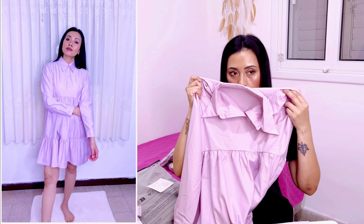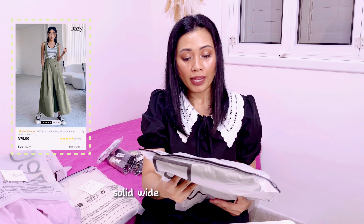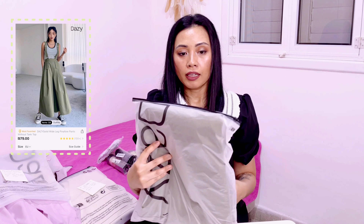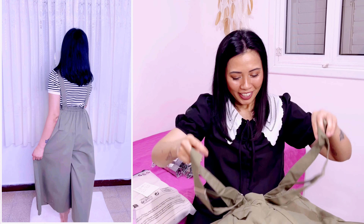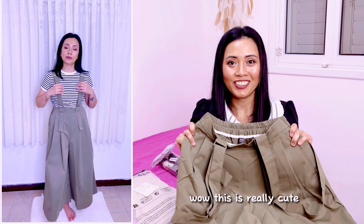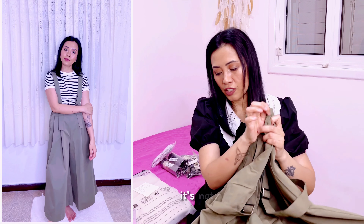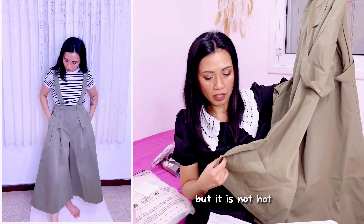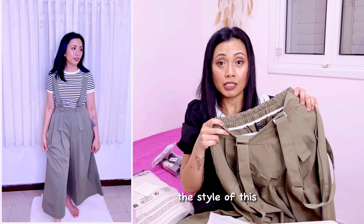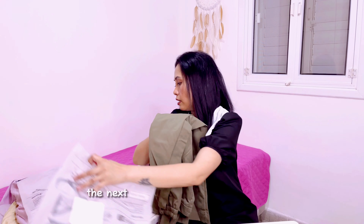Moving on to this cute solid wide leg pinafore pants — size medium, color green, like army green. Look how cute it is — it's like a jumper with a garter at the back. I can't wait to try it. The fabric quality is really good, comfy, not hot even though it's thick. It's ultra high waist and the style is very trendy, that's why I ordered it. I'm gonna pair it with something striped inside.